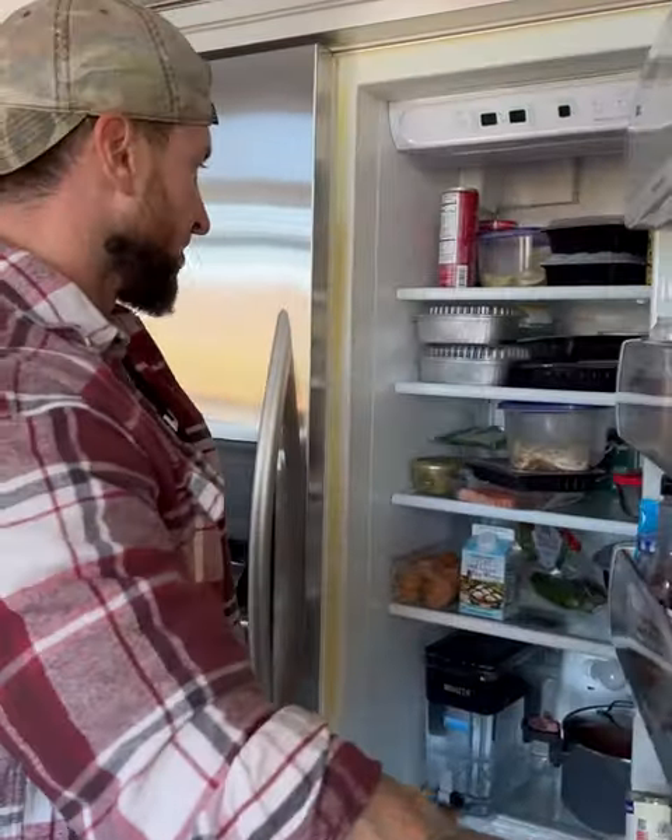So I just ate 250 grams of protein every single day for the last 30 days for an experiment on the YouTube channel. Let me show you what is inside my fridge and how I pulled this off.